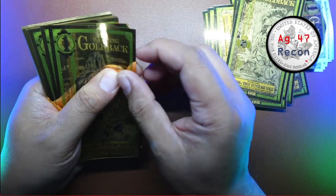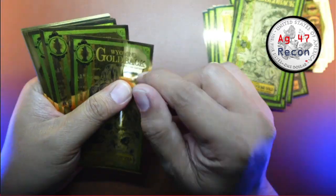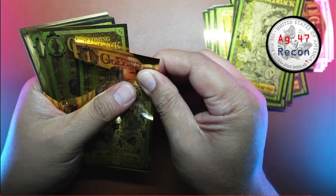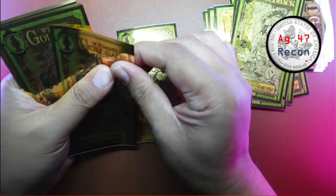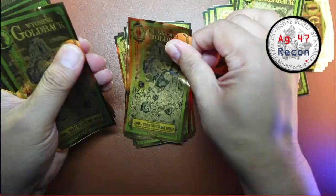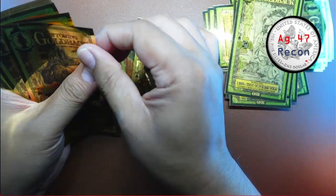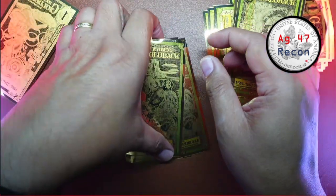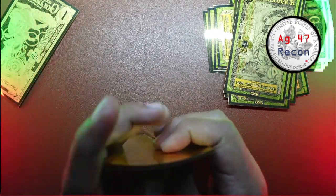Now we're on the Wyoming, and for sure South Dakota is going to be on the bottom — this is the second to the newest in the set. Should have 12: one, two, three, four, five, six, seven, eight, nine, ten, eleven — and I'm going to flip it over — twelve. And there's the South Dakota right there.